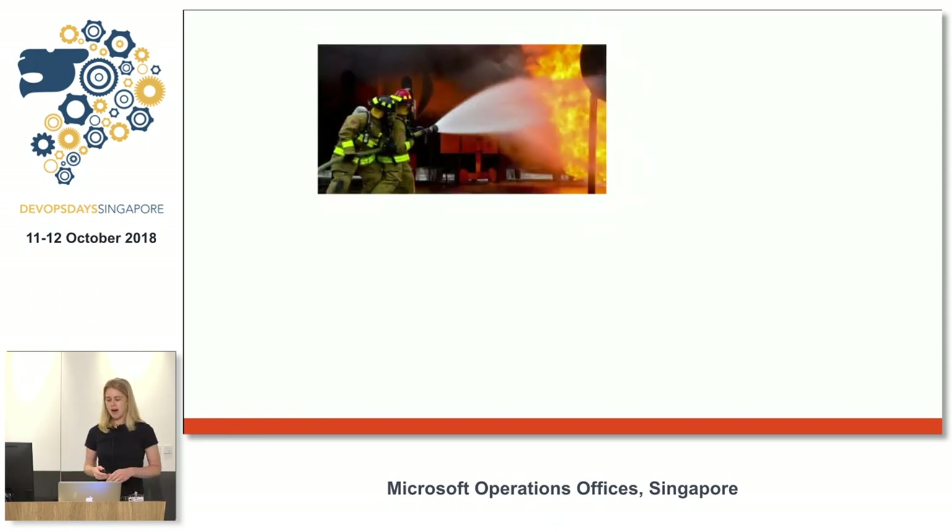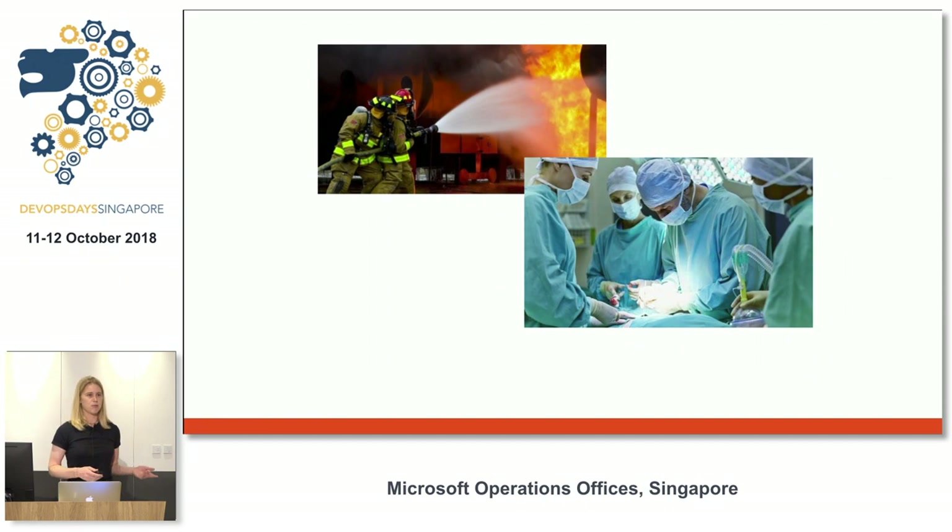Being on call or incident response isn't specific to engineering at all. There are a lot of other professions that handle incidents on a daily basis. This photo up here shows firefighters — that's their main job, responding to incidents in life or death situations. Firefighters go through months and months of training to even be hired, and continue training throughout their career. Another great example is doctors, who go through years of med school and residency and similarly continue to train while on the job. These examples may involve life or death situations, but the overall theme is the same: they're expected to respond effectively and efficiently, and they're given the tools and knowledge to do so.